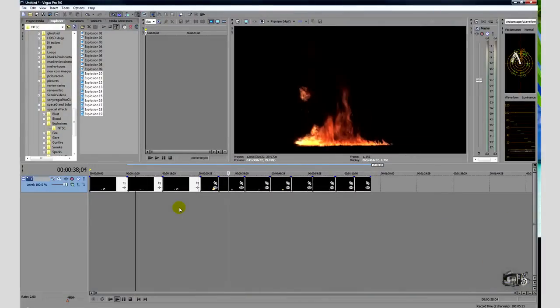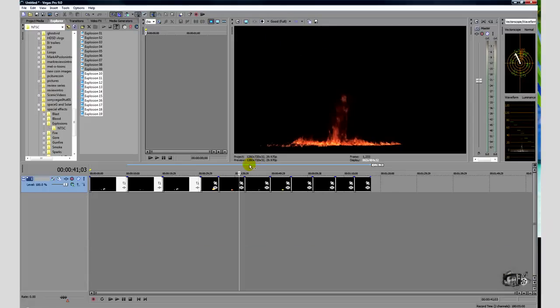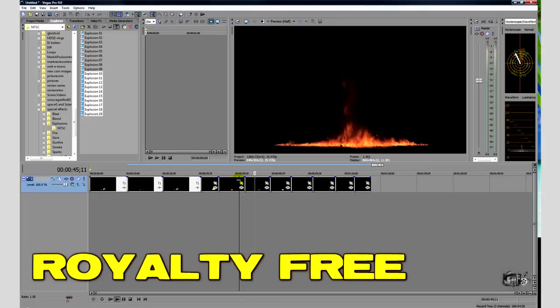Something else I really like about these effects is the fact they're all real effects — they're not hokey animations. So the explosion is a real explosion and it'll look great in your videos. And of course, all these are royalty free when you buy them, so you can use them in any video production without worrying about copyright infringement.